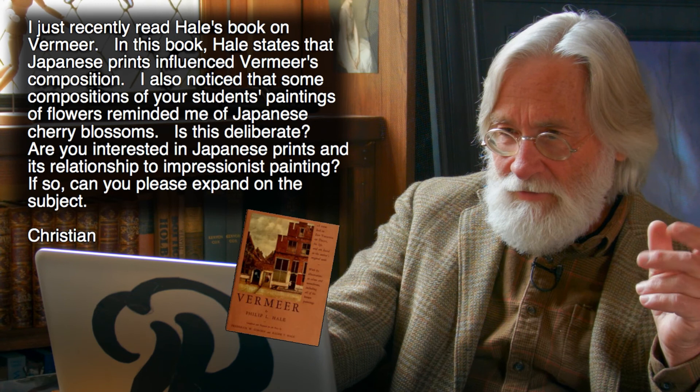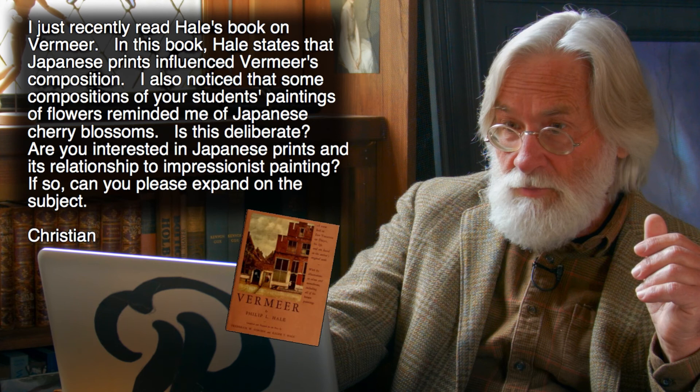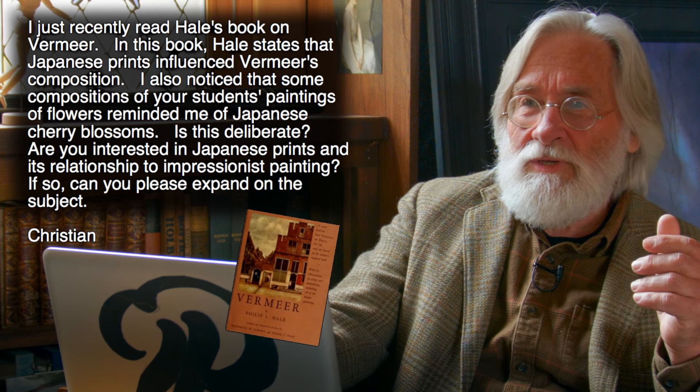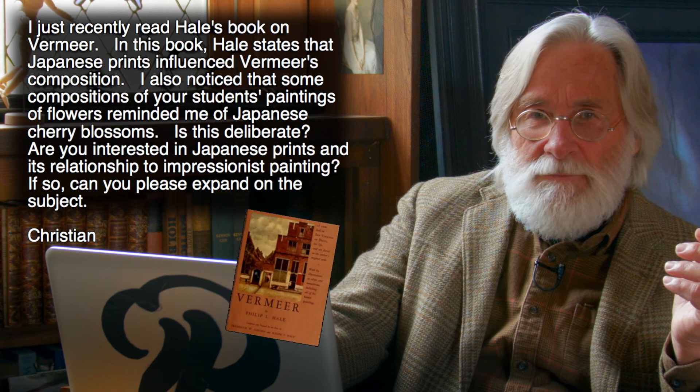Going back to the question: Hale's book on Vermeer — read more closely, he's not stating that Japanese prints directly influenced Vermeer's composition. As for my students' paintings reminding you of Japanese cherry blossoms — in my case it's not deliberate. One of the things I used to dislike as a student was painting Japanese objects because the temptation was to think that if you painted a pretty object you had a pretty picture.